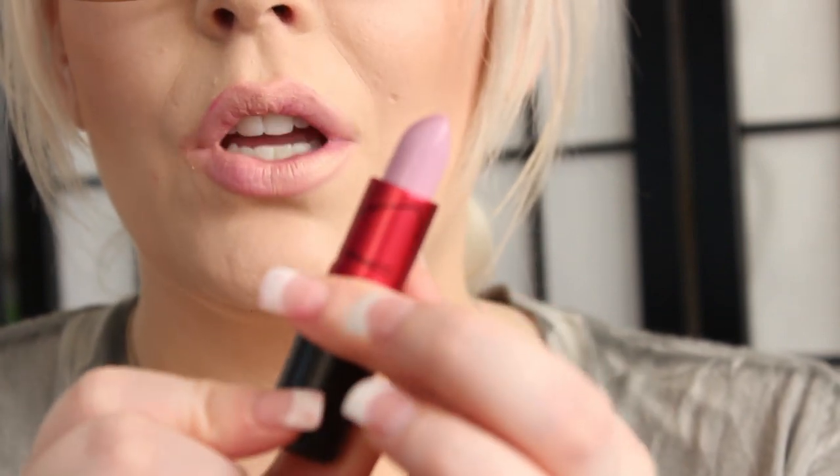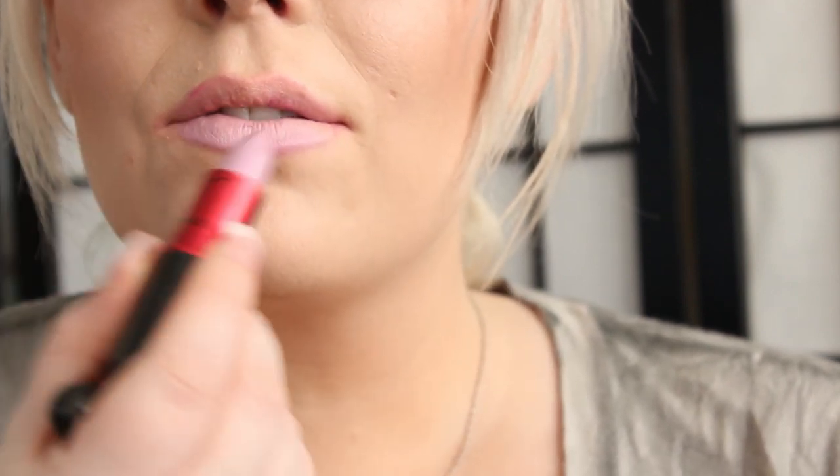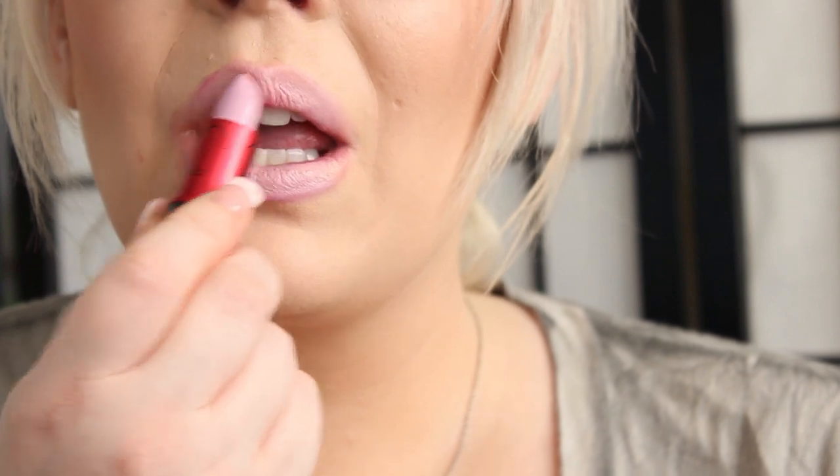The next color is Viva Glam Nikki 2. This is just a really pretty lavender color. And that is Viva Glam Nikki 2, and this is an Amplified finish.